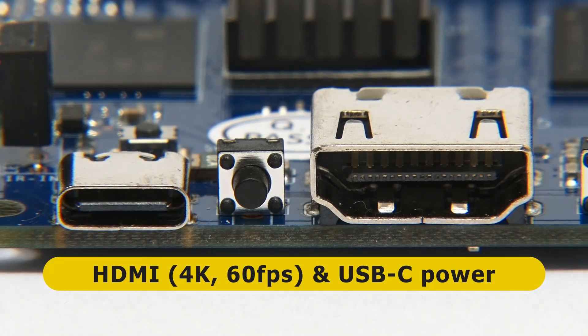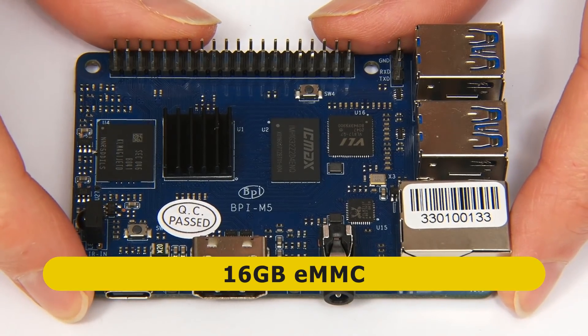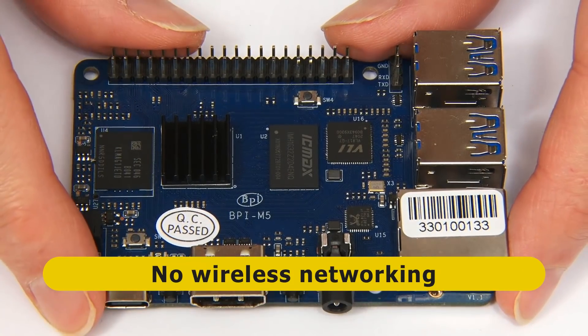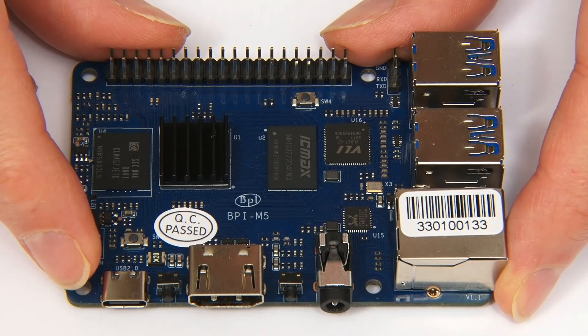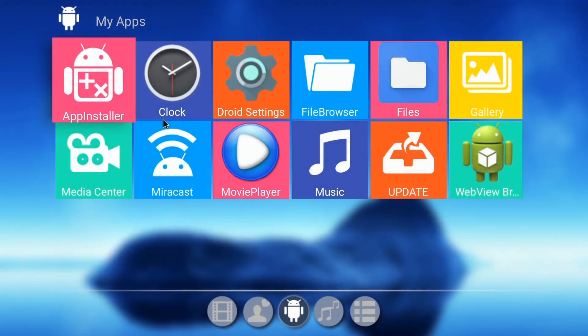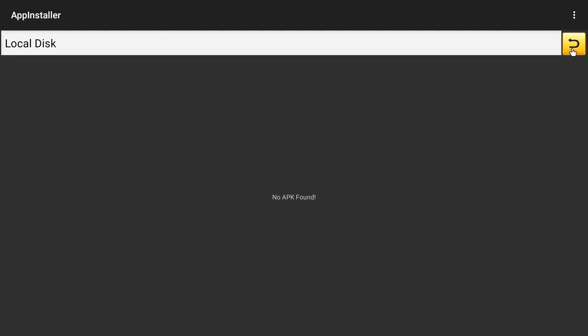There's also a full-size HDMI socket supporting 4K output at up to 60 frames per second, a USB-C connector for power, and critically, 16 gigabytes of onboard eMMC flash storage. On the negative side, there's no onboard Wi-Fi or Bluetooth on this board — no wireless networking — which is a real shame. We also don't have a CSI camera connector or a DSI LCD screen connector, and software support is not as good as it is for a Raspberry Pi.